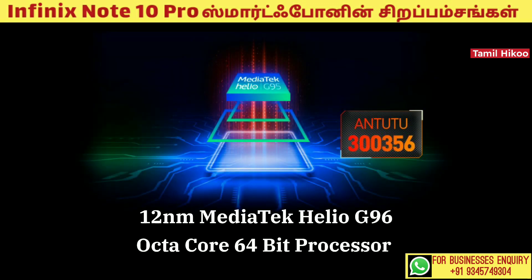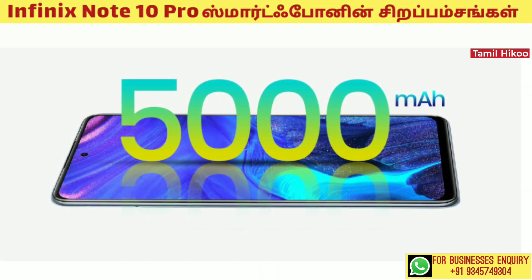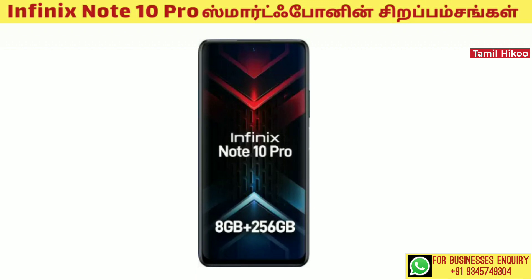The mobile processor is a 12nm MediaTek Helio G95 Octa-core 64-bit processor. The battery capacity is 5000mAh with 33W fast charging. The RAM is 8GB.